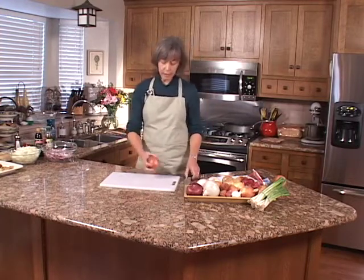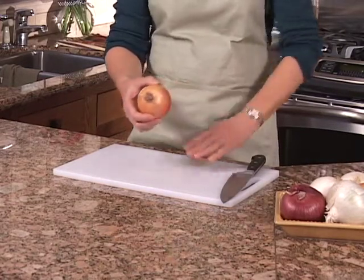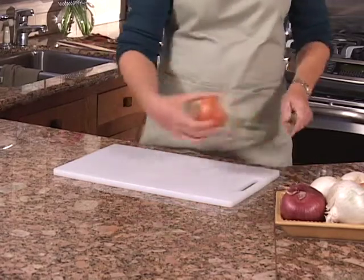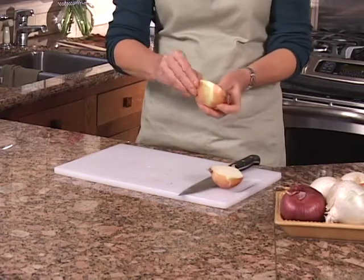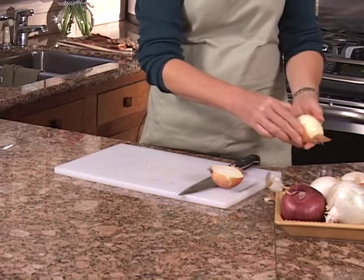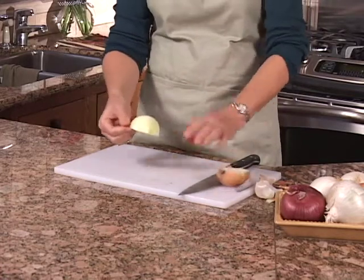To cut an onion, first know which is the stem end and which is the root end — you can tell the root end by the little roots on it. Cut off the stem end first, then cut down through the middle of the root. That makes it easy to remove the skin. You're left with the root, which holds everything together and gives you something to hold onto.